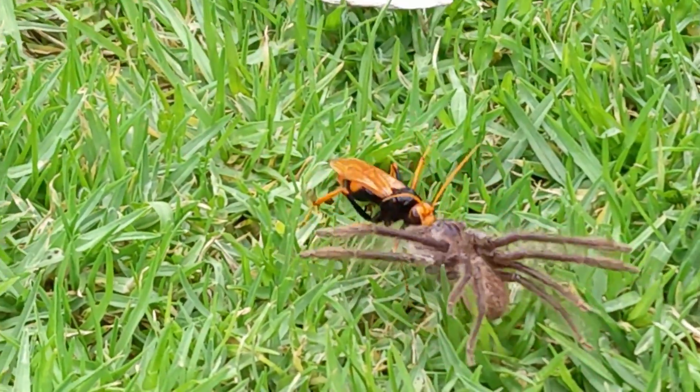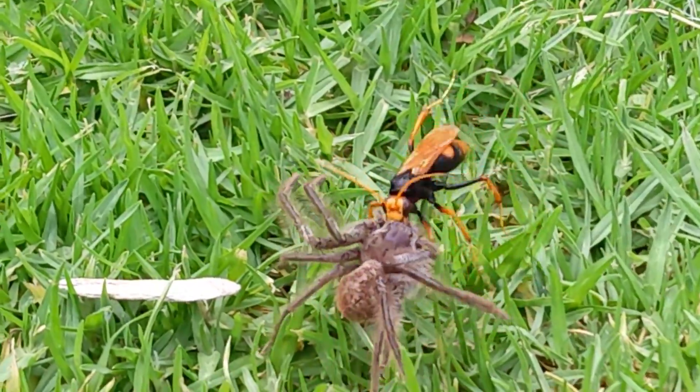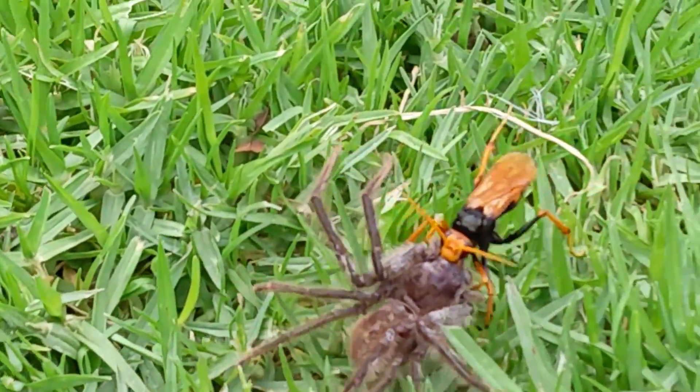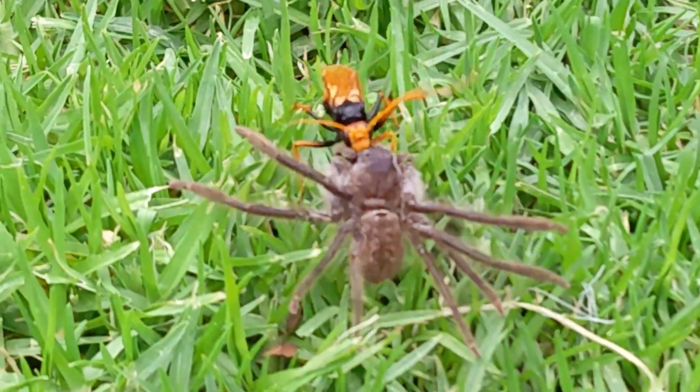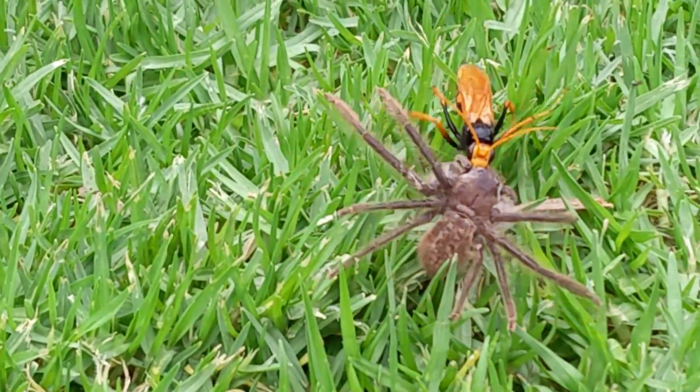Spidey wasp! Spidey wasp does whatever Spidey wasp does. Can he swing from little names? No he can't, cause he's a wasp. Spidey wasp eats spiders.